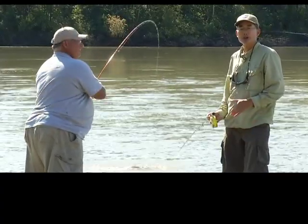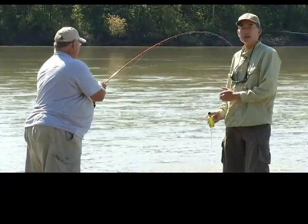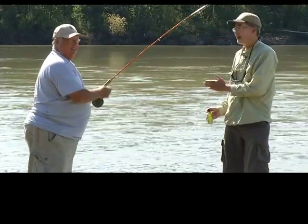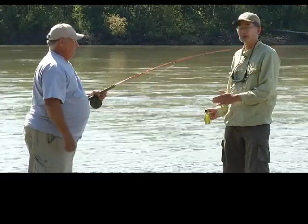Welcome to another episode of Go Fish BC on Shaw TV. We're on the Fraser River just upstream of Chilliwack. I'm with Nick Bassick, a good fishing friend, and we're fly fishing today for pink salmon.